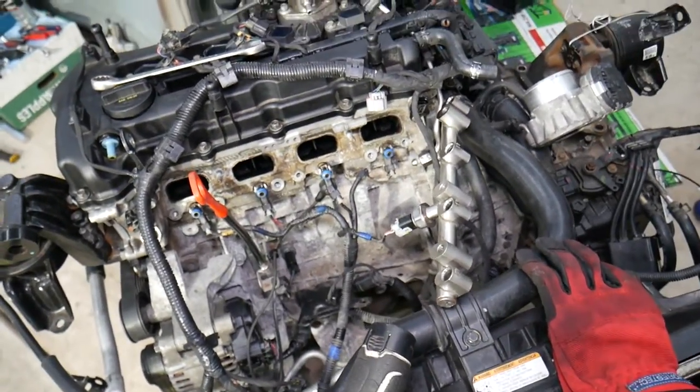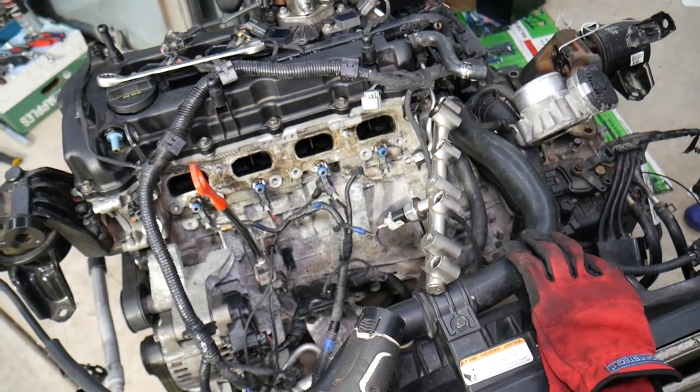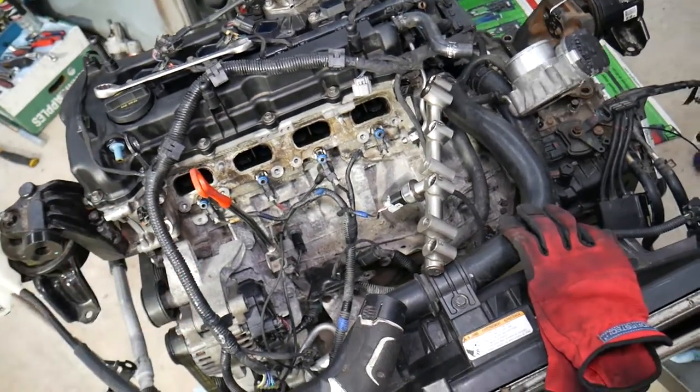Those are the most common things we see at the garage that cause engine oil to increase on Hyundai and Kia vehicles. Hopefully the video was helpful — thank you for watching and see you next time.